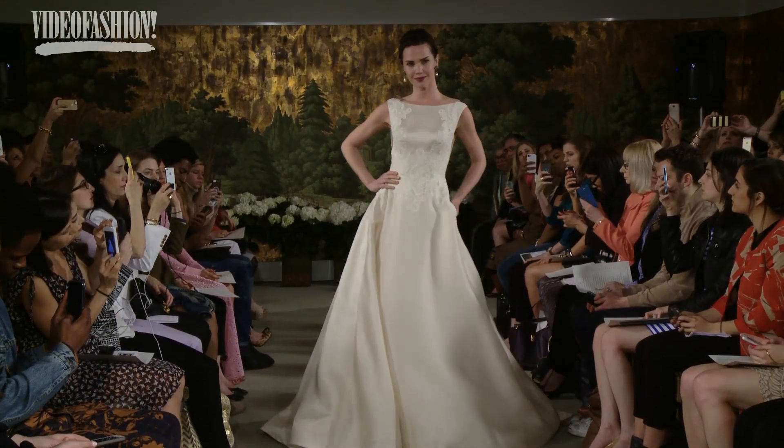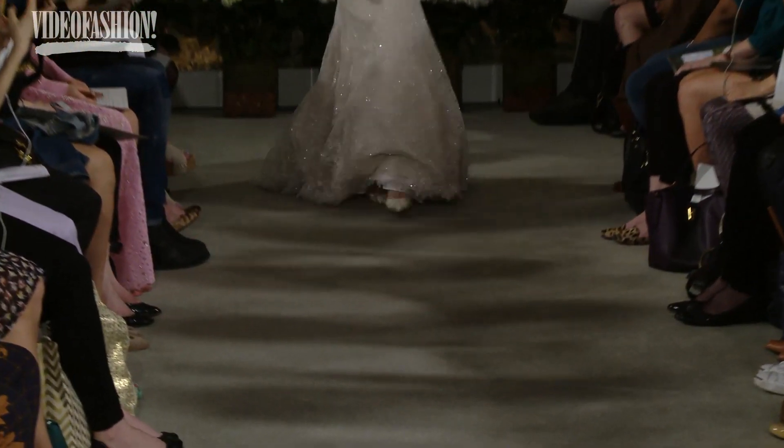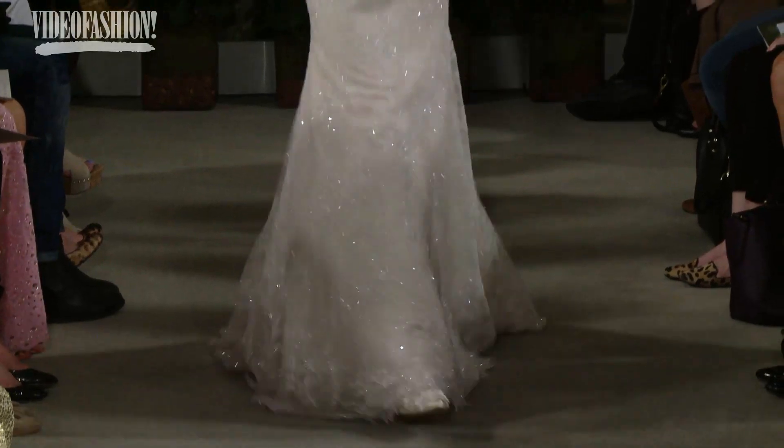Ann Barge has some of the most elegant, classic, traditional dresses of any designer. Whether it's lace or floral embroidery or beading, each dress has that classic bride in mind.